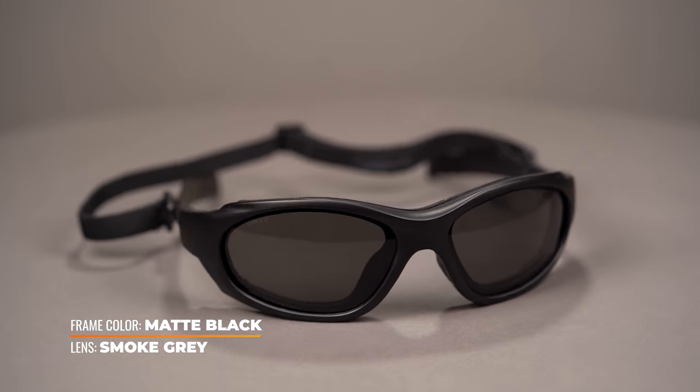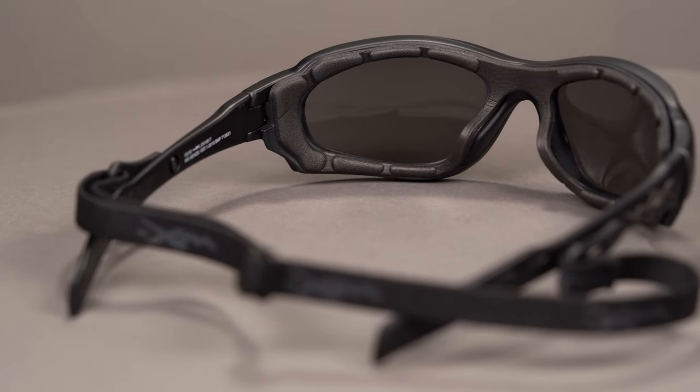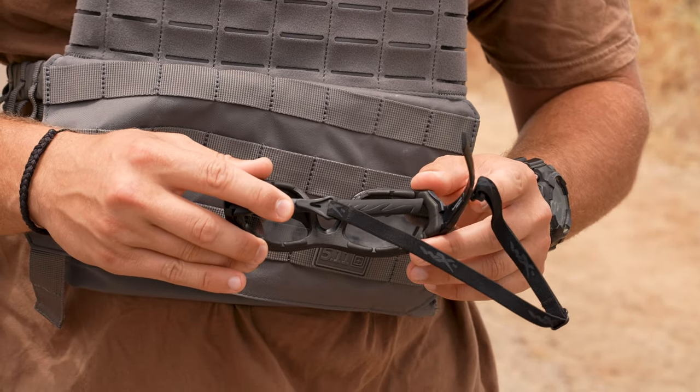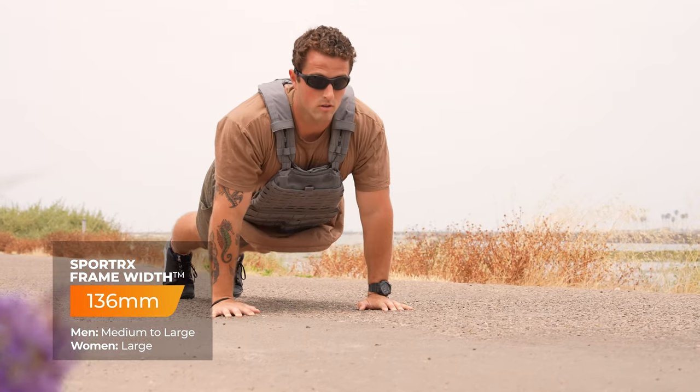Unlike the previous three frames, the XL1 is a full rim design, meaning you have the frame at the bottom, but it is still considered to be an interchangeable frame — you can purchase it with Plano or non-prescription lenses in one, two, or three pairs to choose the right lens for your lighting conditions. It is RX-able, though if you do get it in prescription it eliminates the possibility of interchanging lenses, so you may want to consider a transition lens. This comes in at an SFW of 136, which we classify as a men's medium to large and a women's large. It fits seamlessly beneath a hat with no unwanted pressure points and amazing grip. Check out the WileyX XL1 — can't recommend them enough.